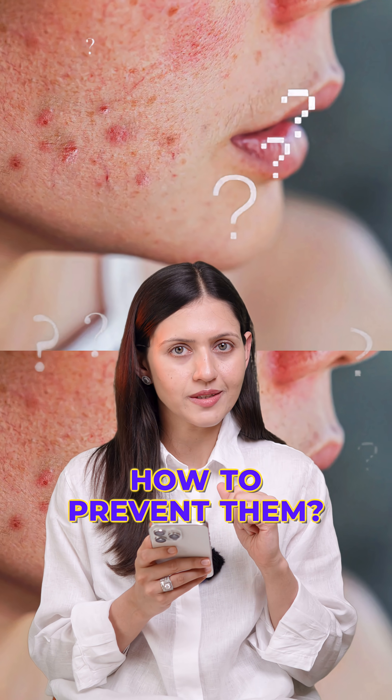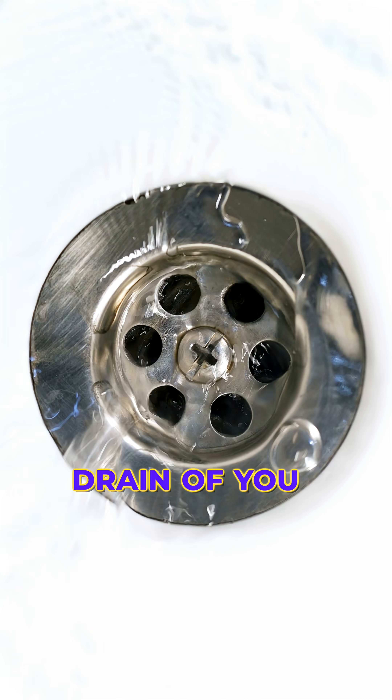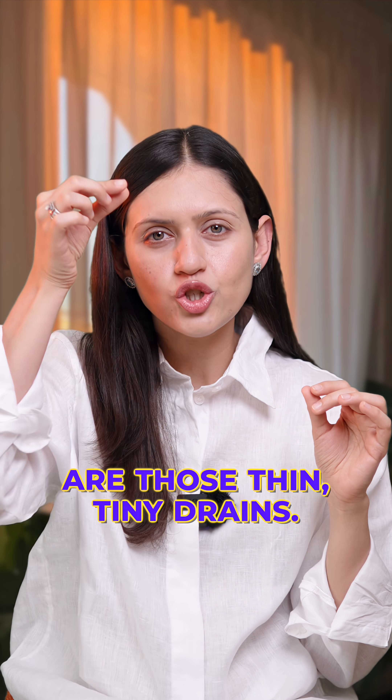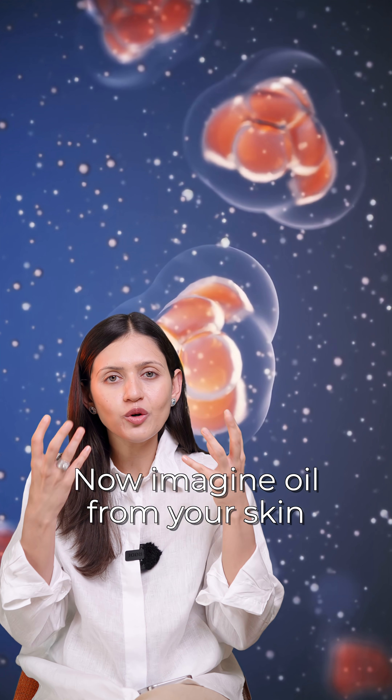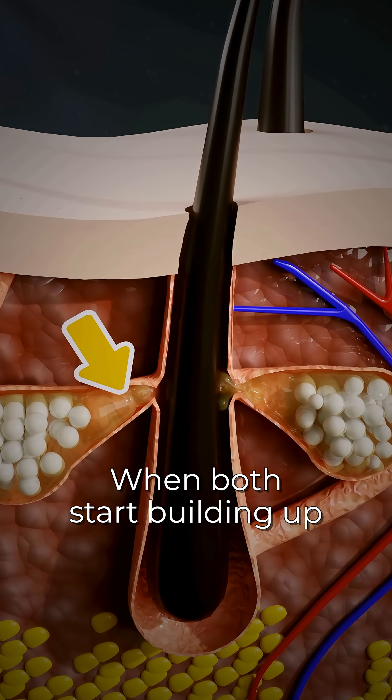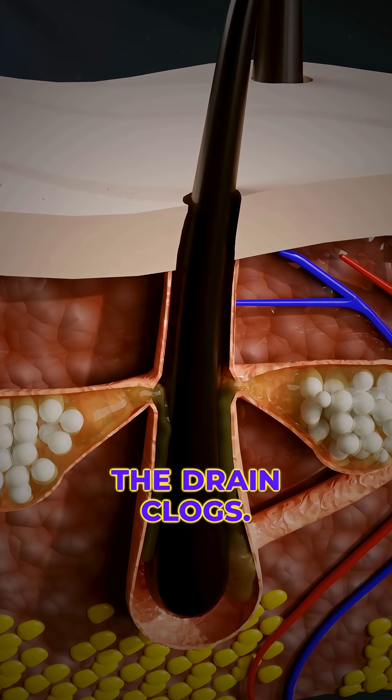Think of your skin like the drain of your kitchen sink. Your pores or hair follicles are those thin tiny drains. Now imagine oil from your skin is like the grease and the skin cells are like food particles. When both start building up in that drain, the drain clogs.